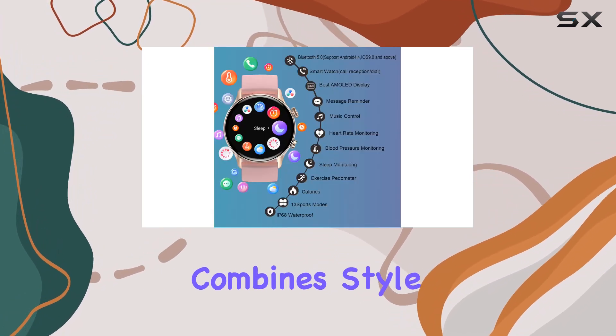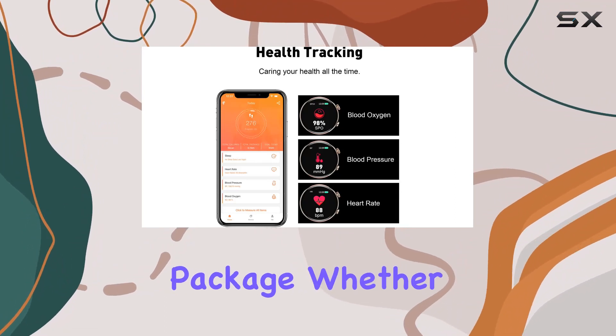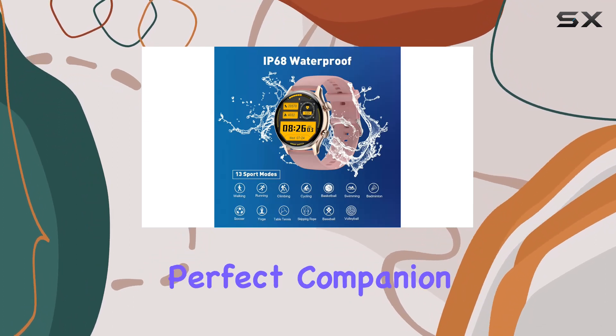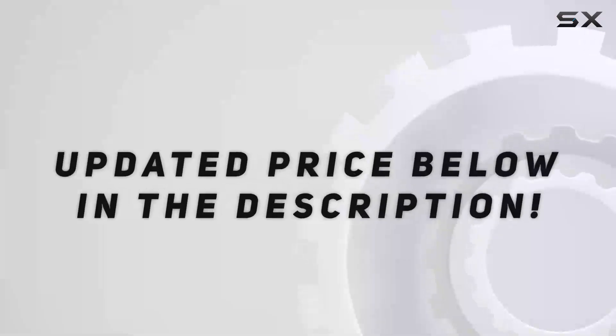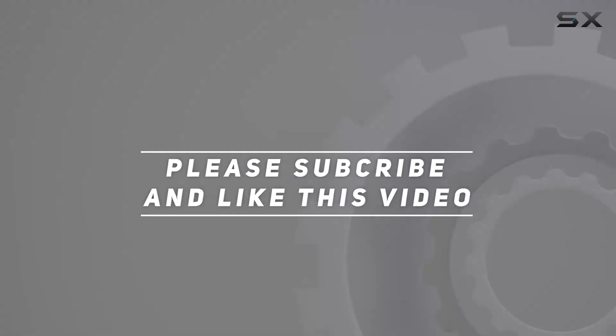In conclusion, the Welike Height smartwatch combines style, functionality, and health monitoring in one sleek package. Whether you're a fitness enthusiast or someone looking for a versatile smartwatch, this could be the perfect companion. Check out the video description for the updated price, and thank you for watching.